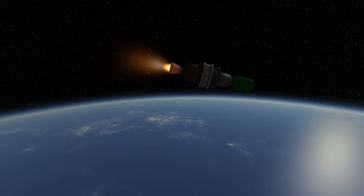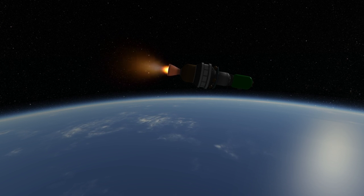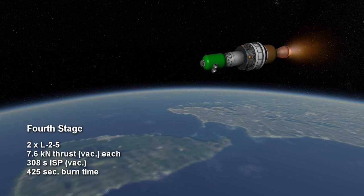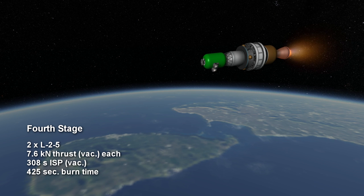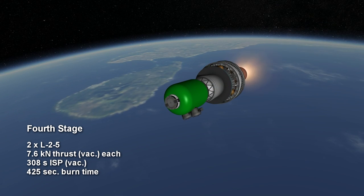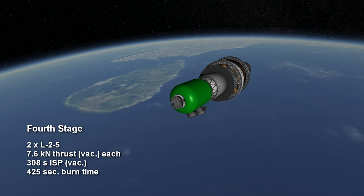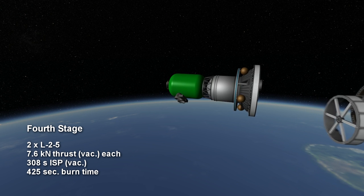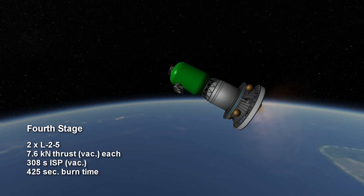After this, the rocket moves on to its fourth stage — its fifth engine ignition event altogether, counting the air-start boosters. This involves two liquid L-2-5 hypergolic engines using monomethyl hydrazine and mixed oxides of nitrogen. Each of the two fourth-stage engines provides a mere 7.6 kN of thrust, but with a specific impulse of 308 seconds — the best efficiency in the rocket — and for a duration of 7 minutes and 5 seconds.